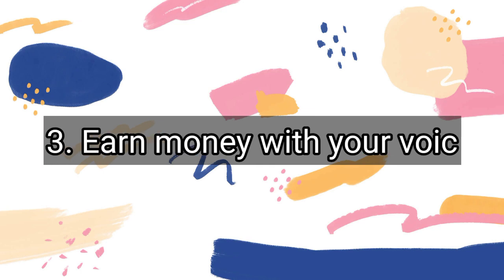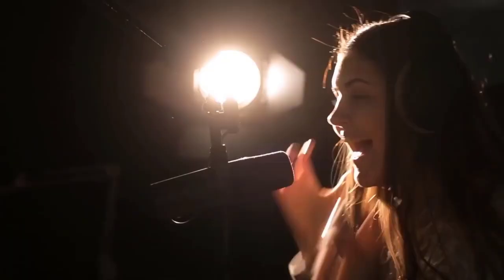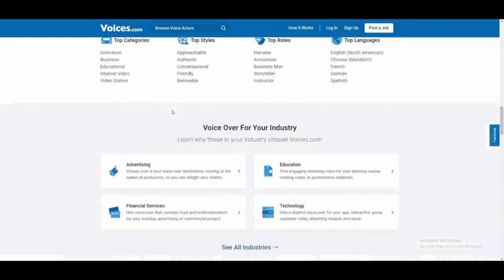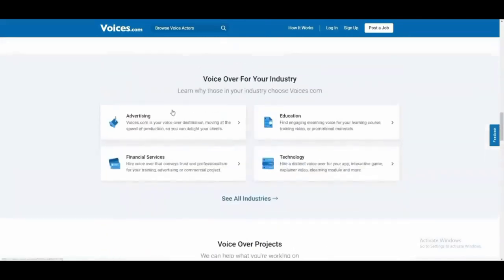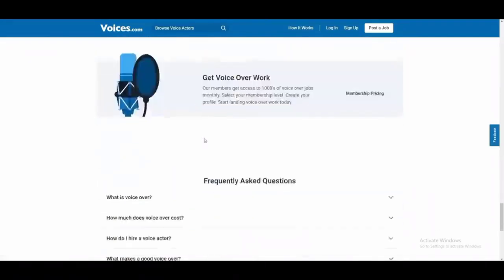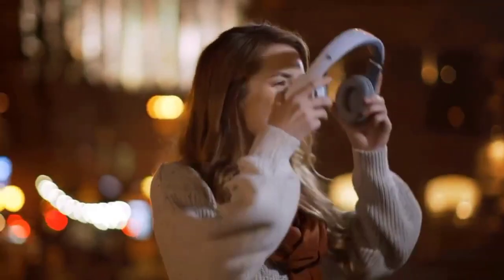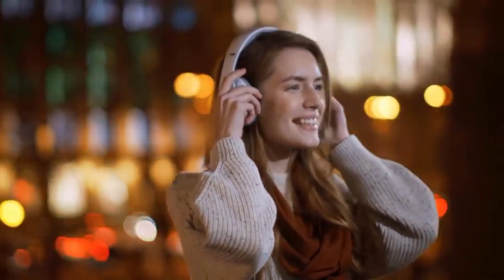Number 3: Earn Money With Your Voice. You could do voiceovers if you have a good speaking style. What would it be like to hear your voice in advertisements, web videos, radio ads, and other places? If you become a voice actor, you might find out. You can sign up with Voices.com to get your voice heard by talent scouts for well-known and unknown brands. If you ace the audition and are recruited, you can seek your own fee, and you'll also be able to claim a bit of fame, at least as far as your friends and family are concerned.